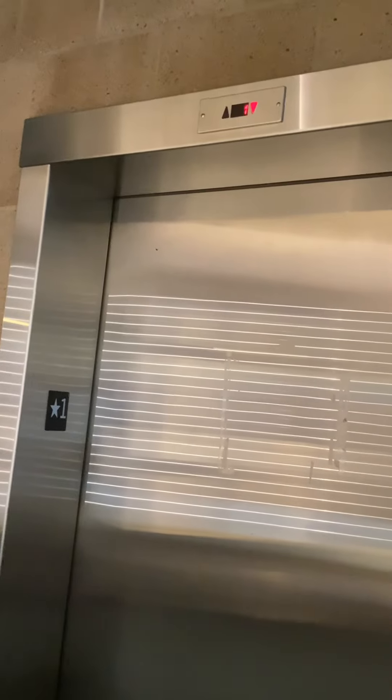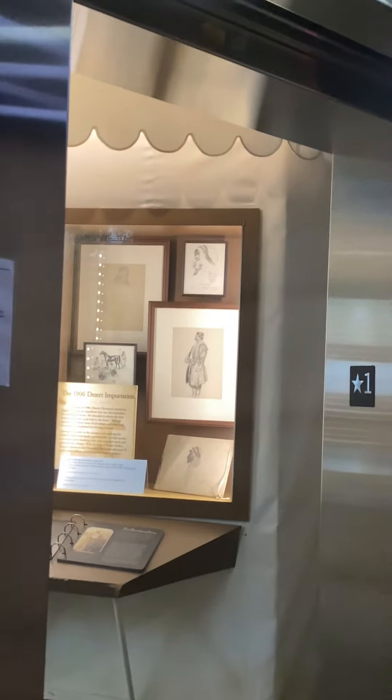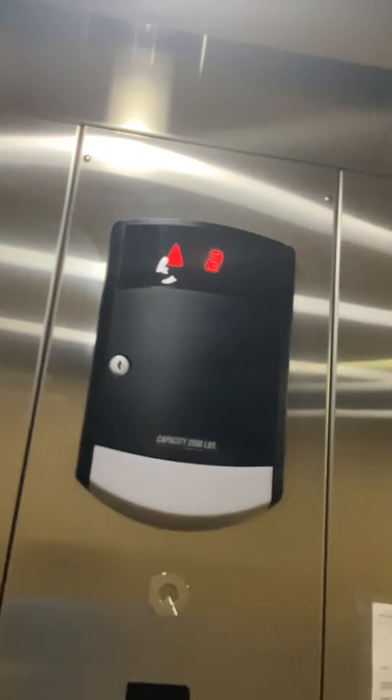Here it is. Two. Door closed bond does not work. Door closed.